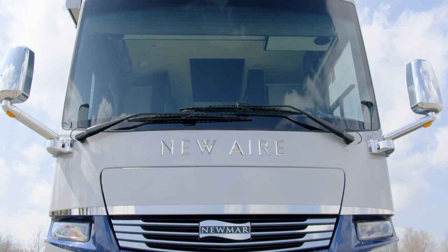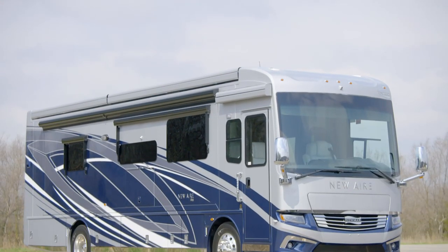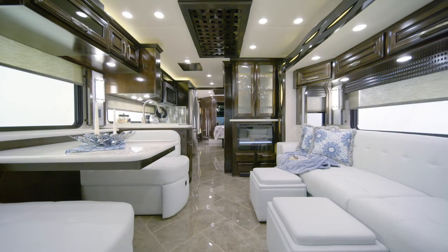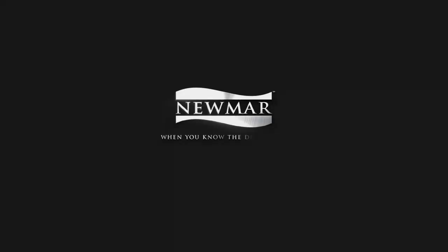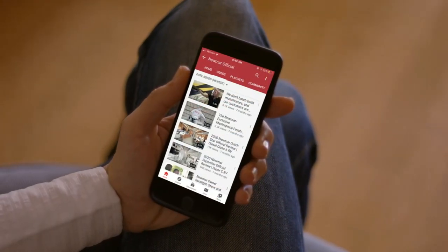An 8-kilowatt Cummins Onan diesel generator comes standard for reliable power. Modern amenities and standard innovations make the Newair a motor coach you'll enjoy far into the future. On behalf of everyone here at Newmar Corporation, we want to thank you for joining us on this tour of the 2021 Newair. For more information, visit your nearest Newmar dealer or visit newmarcorp.com today. You'll also want to subscribe to our YouTube channel and turn on notifications so you're the first to know when we add new product videos.